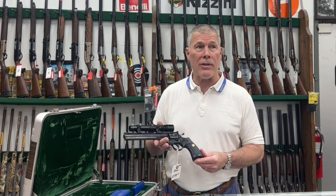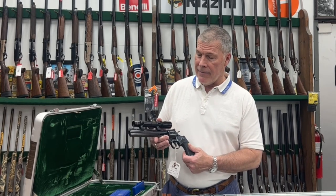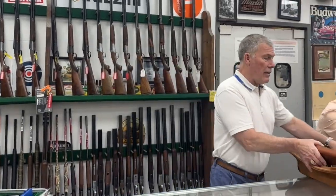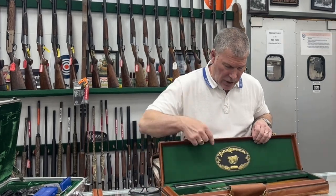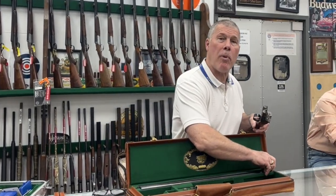So come by Dewey's and check this out. This is a Python Hunter model made in 1980 — that's a real neat one. I've got another one over here. I've got a Parker Reproduction shotgun. I'm pretty sure this one's made by Winchester. You can see the box right there. This is a 28 gauge Parker Repo.